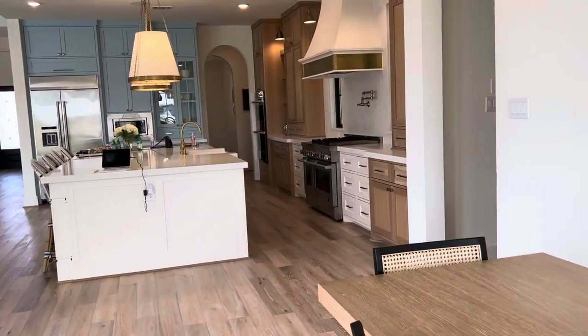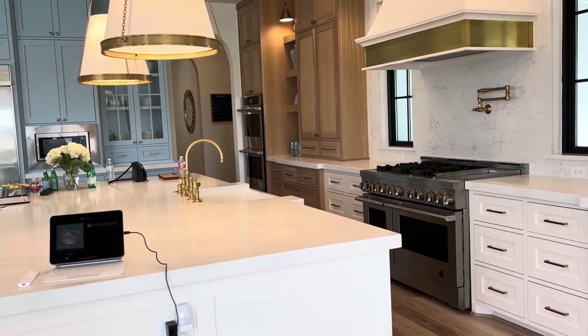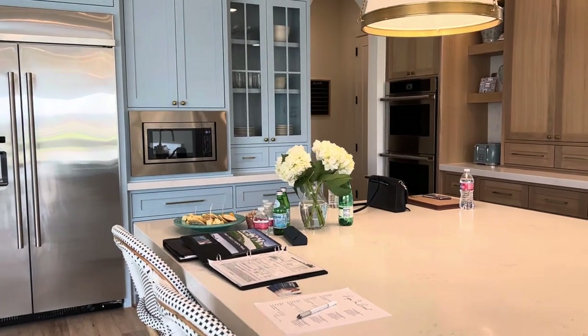If you'd like to get more information about it, just give me a call. I'm Catherine Wheat with CB&A Realtors in the Katy area, and I would love to talk to you. My number is 281-794-8111.